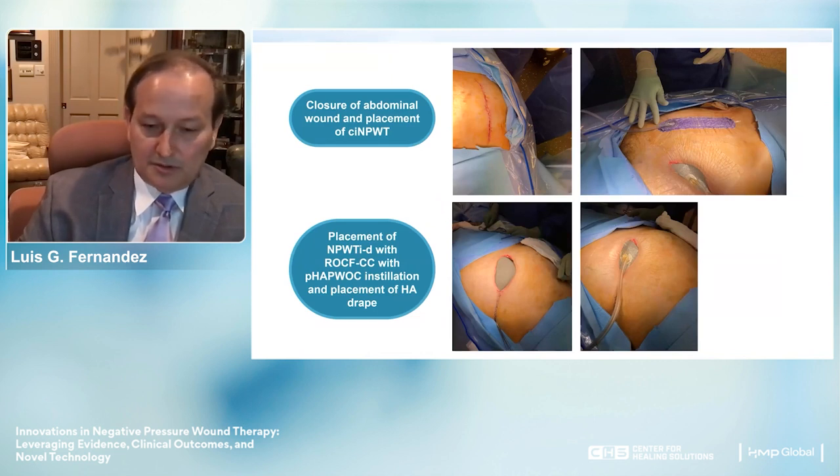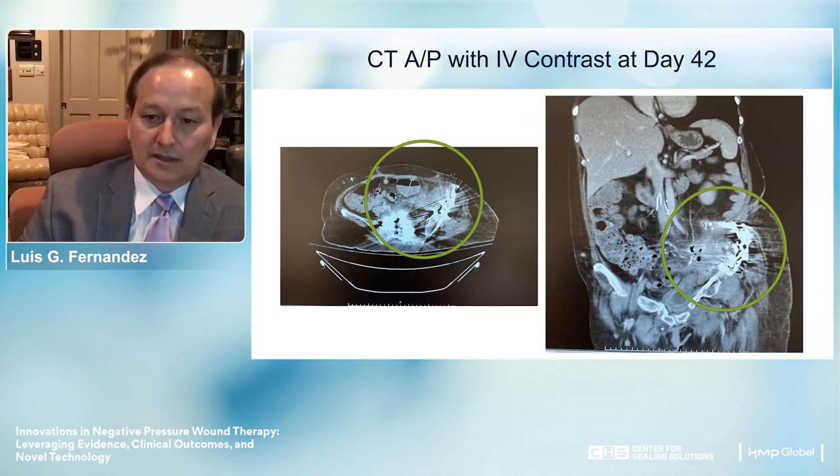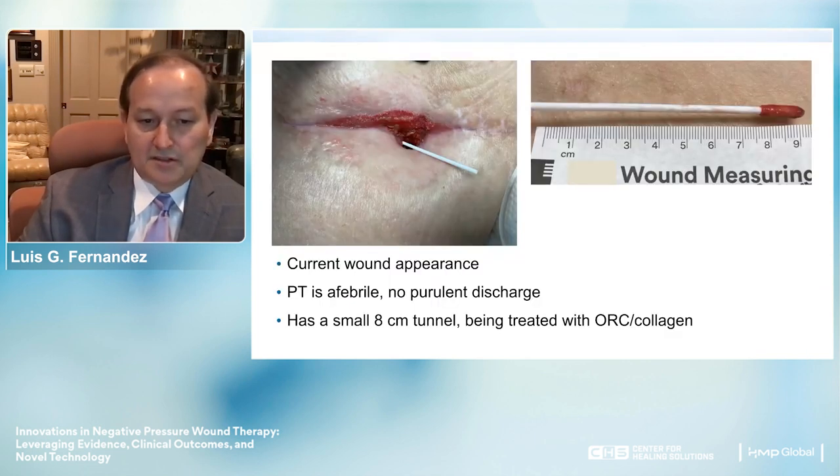We also did a closure of the abdominal wall using a closed incision negative pressure application. We placed the NPWT VAC cleanse choice dressing with Dermatac as well. The initial CT with IV contrast showed a significant amount of fluid and inflammatory material. By day 42, almost all of it had been removed.